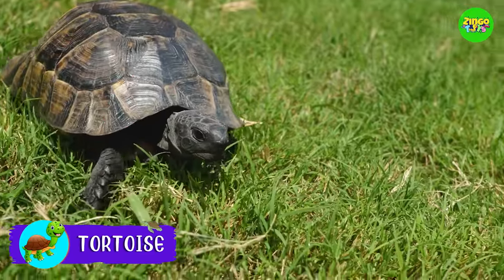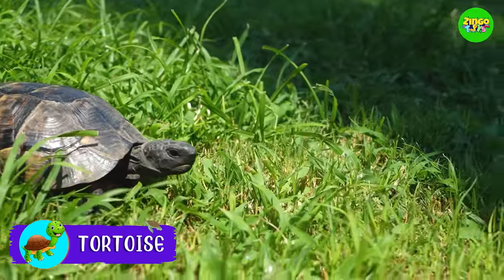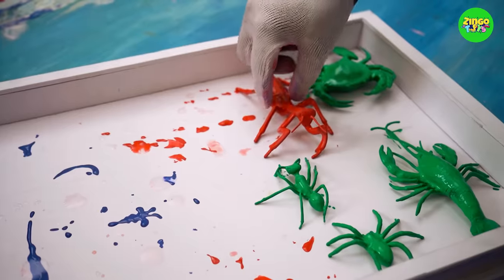A tortoise! Tortoises have very hard shells covering their bodies. They stay on land, and love to eat fruits and vegetables. These guys live more than a hundred years! Time to watch the next toy!